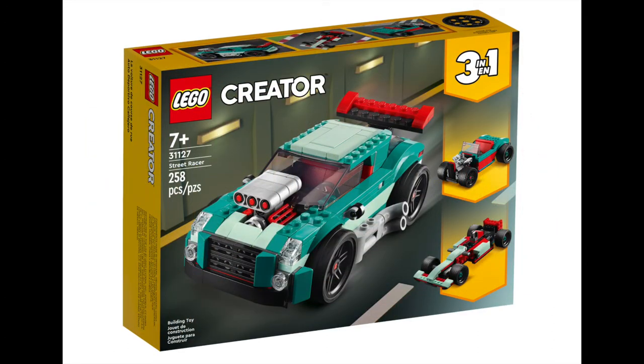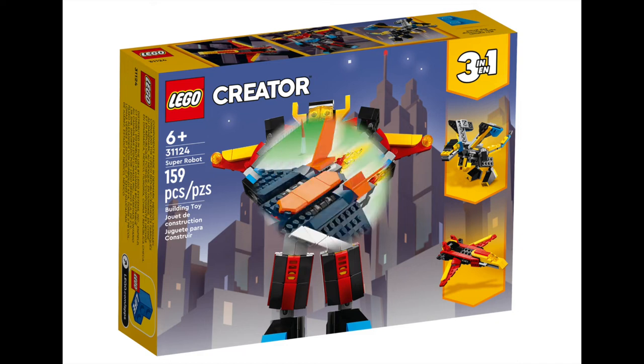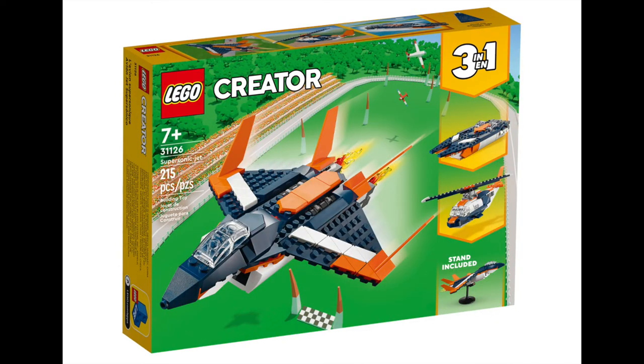Continuing the triple vehicle theme, we have the Street Racer, which has 258 pieces and retails at $32.99. Next up we have the Super Robot, which creates three great sci-fi builds. It comes with 159 pieces and costs $15.99. Lastly, the Supersonic Jet covers water and air with three great builds, made up of 215 pieces, priced at $32.99.